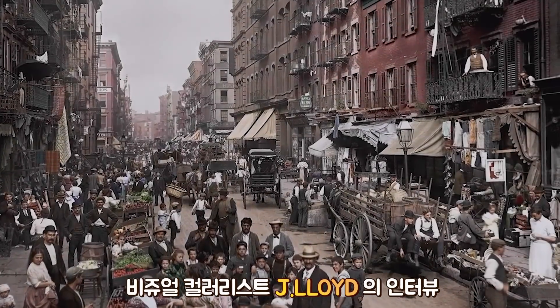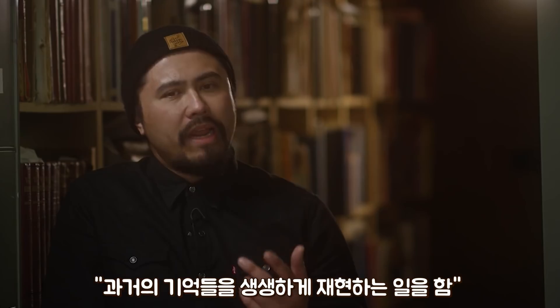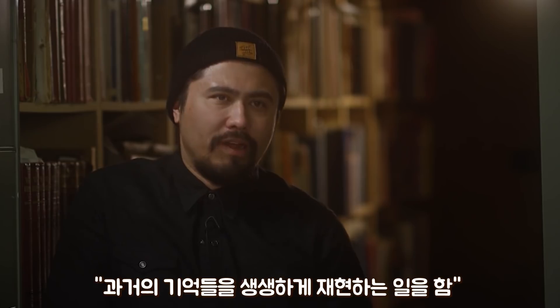My name is Jordan Lloyd and I take memories of the past and make an authentic version of it.